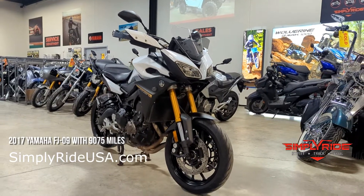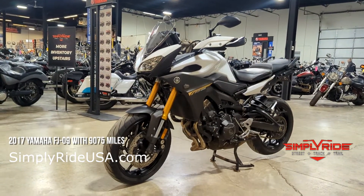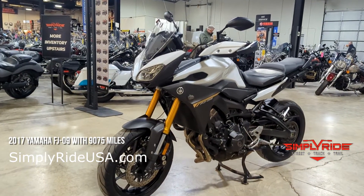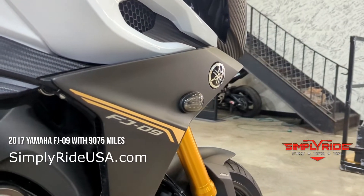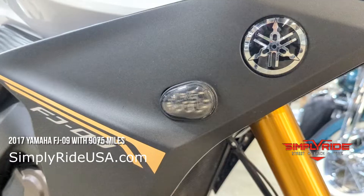Next up on our list, we have a 2017 Yamaha FJ09 with about 9,100 miles on it. This bike is also in excellent condition. I rarely see the FJ09 in white, so it's a really awesome color combo on this one. We do have some flush mount smoked blinkers on this FJ09.